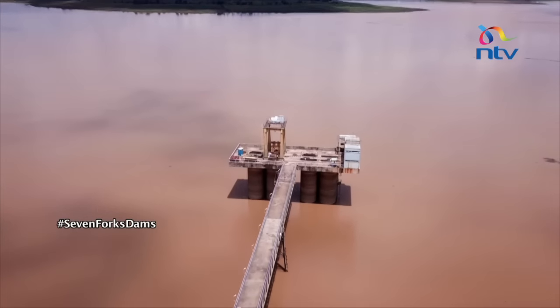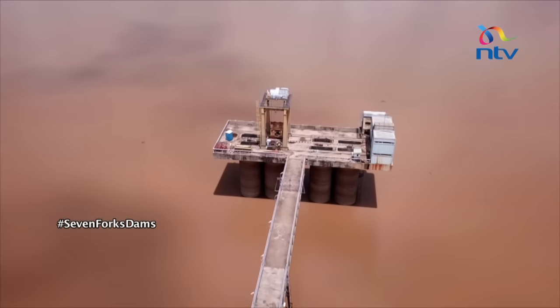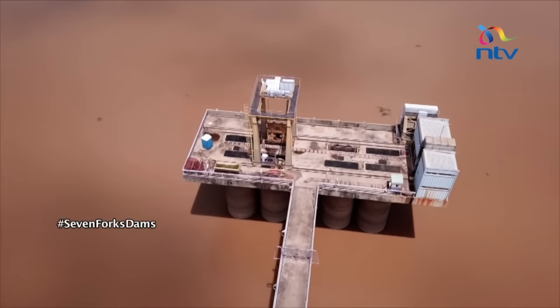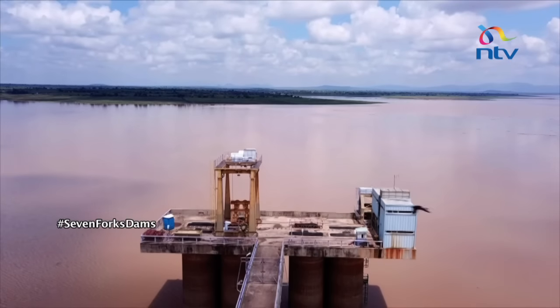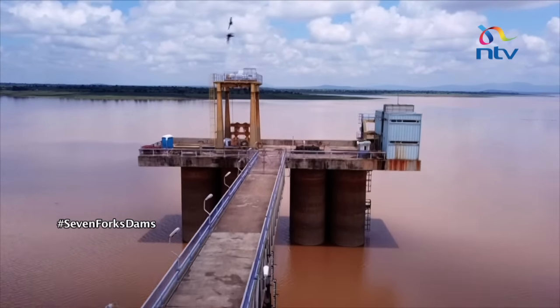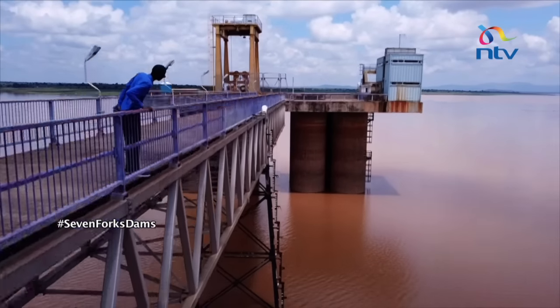Since 1981, the dam has been used for power production and is part of the Seven Forks scheme. Masinga Dam is 60 meters tall and 2,200 meters long. The volume of the dam is 4,950,000 cubic meters and it has a spillway and a bottom outlet. We have three water towers that feed into the Tana River system.